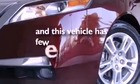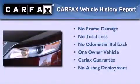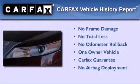This vehicle has less than 46,000 miles. This Acura has had only one owner and it qualifies for the Carfax buyback guarantee.